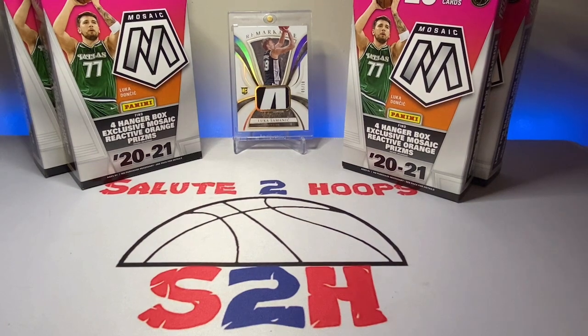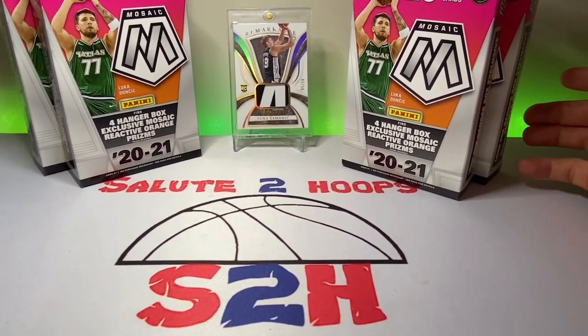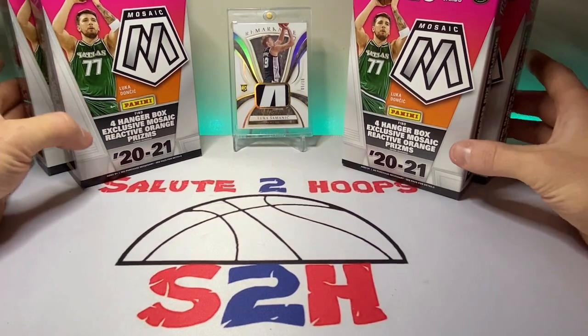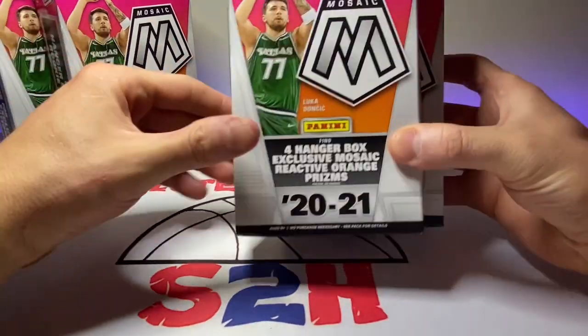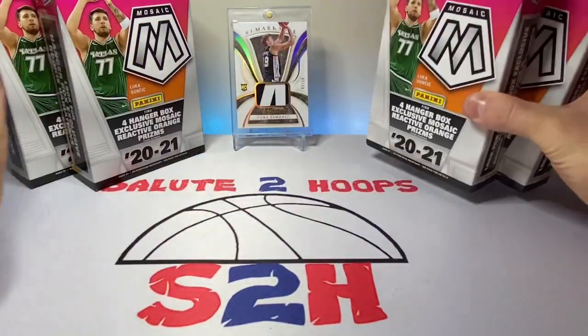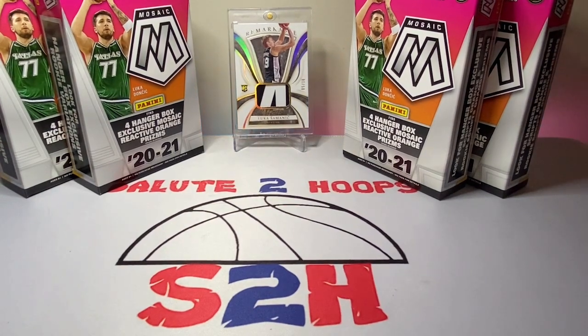So we're gonna be ripping open. I figured it's two different draft classes, so we'll just rip all the mosaic first and then we'll do the Donruss on another day. I've already taken the plastic off of these just to save us some time in the video, because ripping the plastic off is probably hell on people's ears on camera.